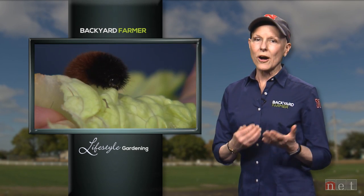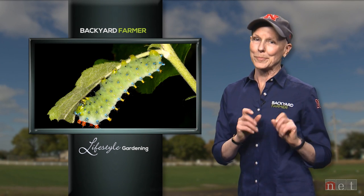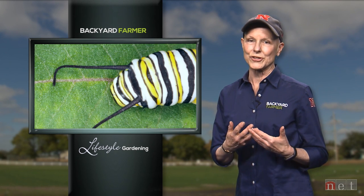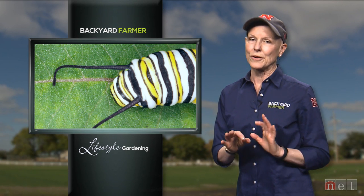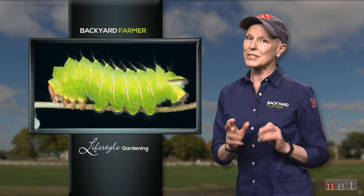If it's creepy, crawly, stripey, fuzzy, or looks like a gummy worm, you're probably looking at a caterpillar. Some of those caterpillars are really worth keeping around; others turn into different sorts of creatures. How do we tell the difference? For this week's interview we've asked our bug guide, Jim Kalish, to talk about a few of them and help you know what you're looking at.